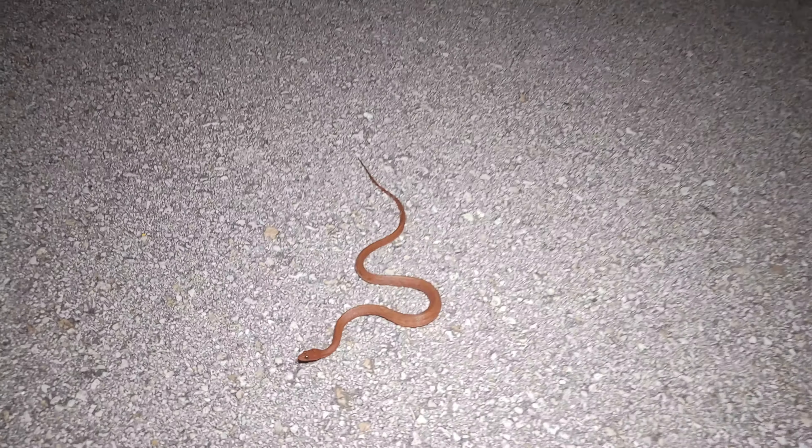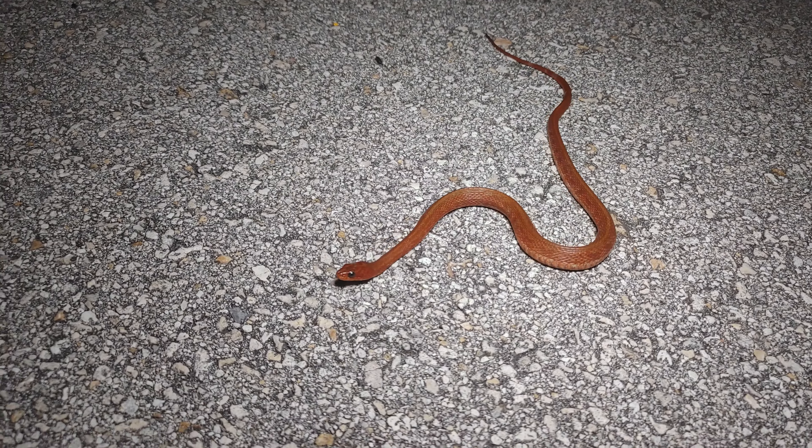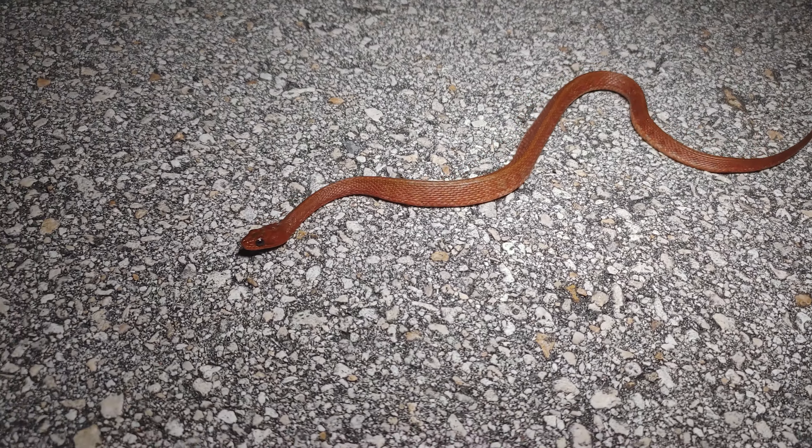Hey guys, it's the following week and one of my other favorite natural areas to go to has finally opened back up again. I'm out here tonight and I'm going to cruise around for a bit and then maybe do some night hiking and shining and see what I can turn up.